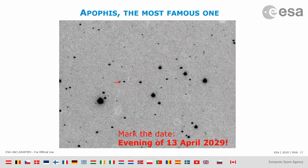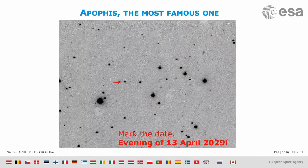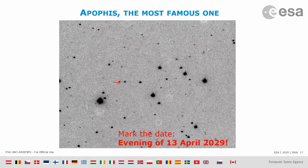It's a really unique event. Typically, an asteroid comes that close and becomes that bright only once every thousand years or so.